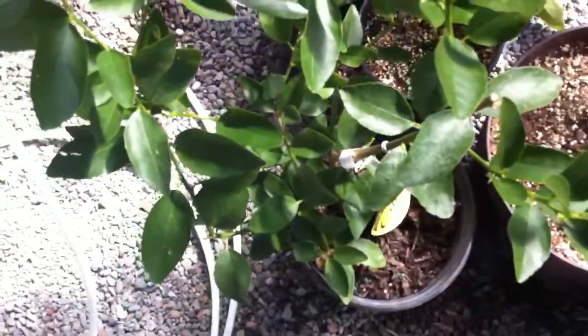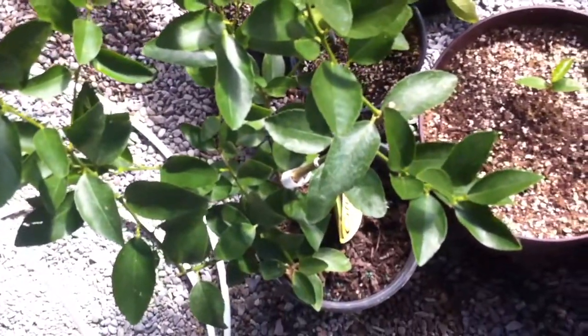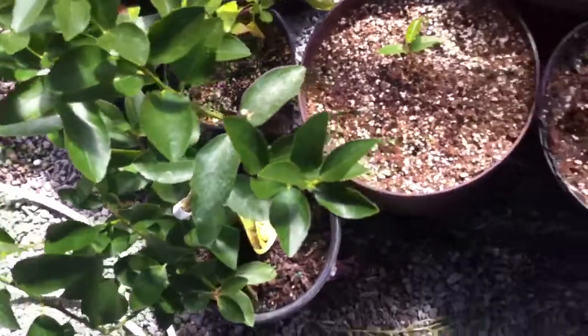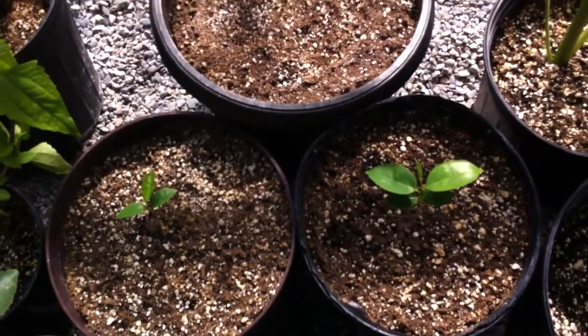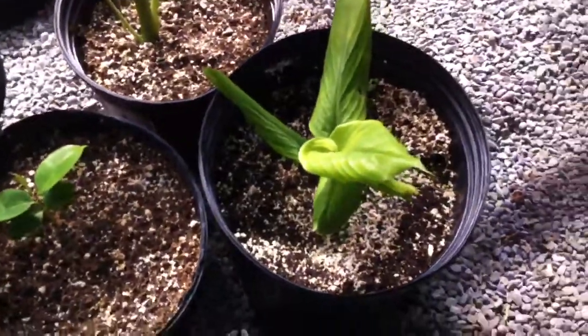Here we have a cutting which is actually grafted of a Persian lime. Here we have soursop, grown from seed. Inside it is turmeric.